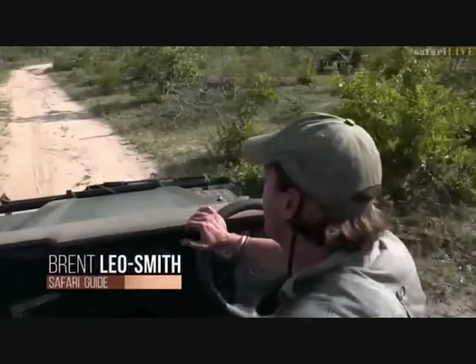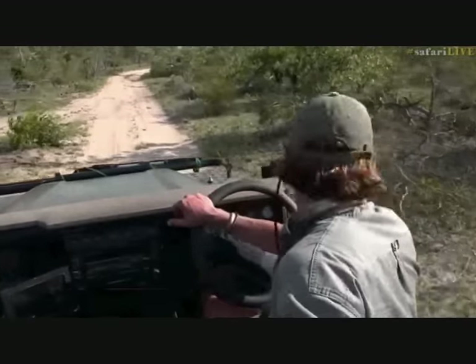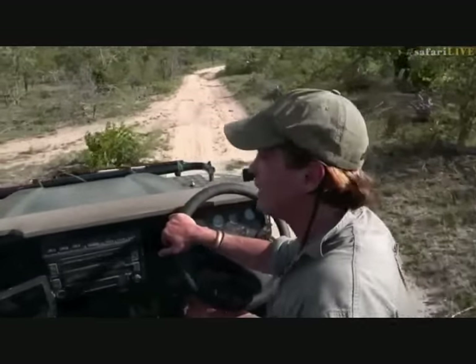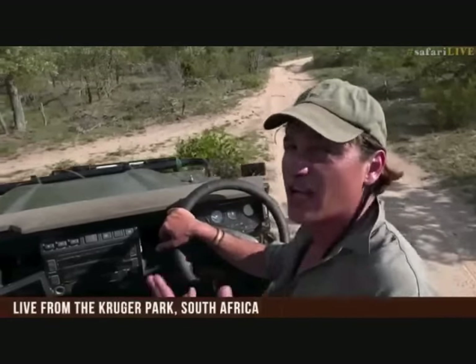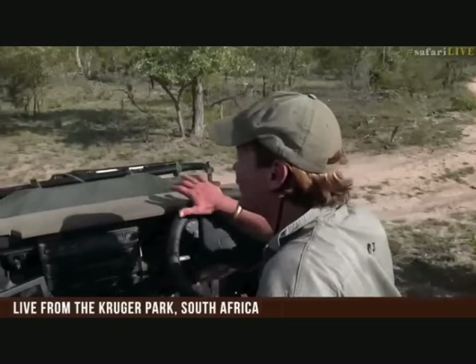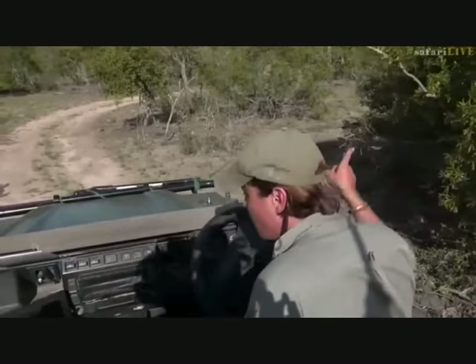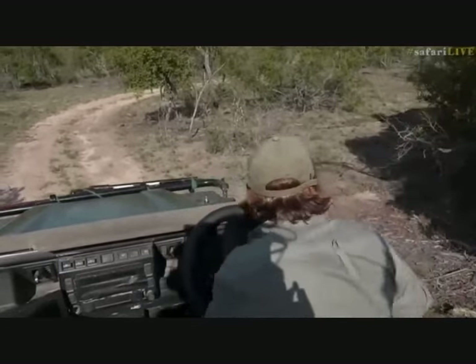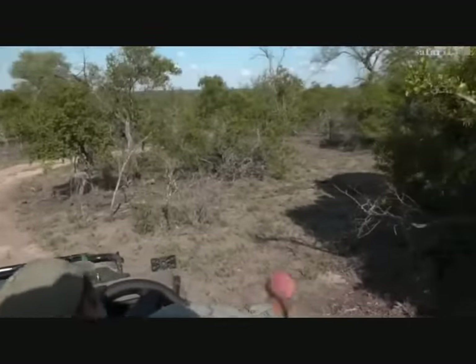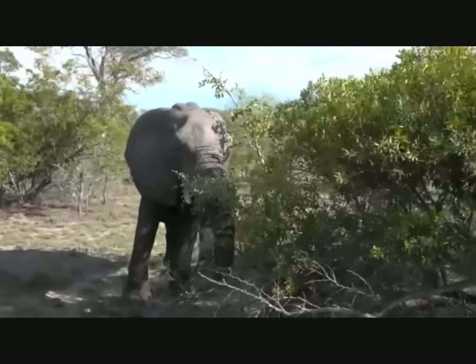My name is Brent Leo Smith, for those of you who don't know. And today, very exciting - we've got Craig on internsip. This is his first time ever doing live. Right into the deep end. Remember, this is 100% live. And right around this very bush, there is a massive elephant cow. There she is. Hello, madam. Are you enjoying that young leadwood sapling?